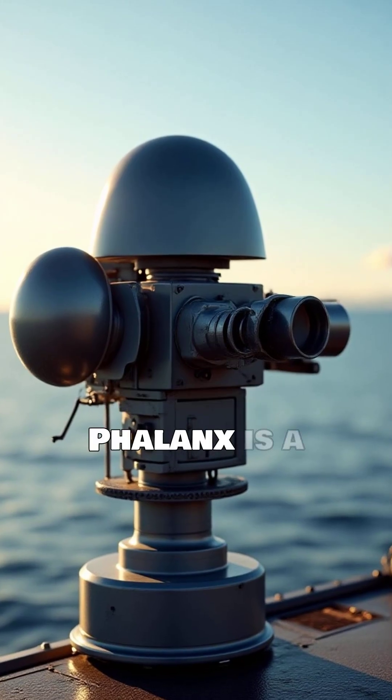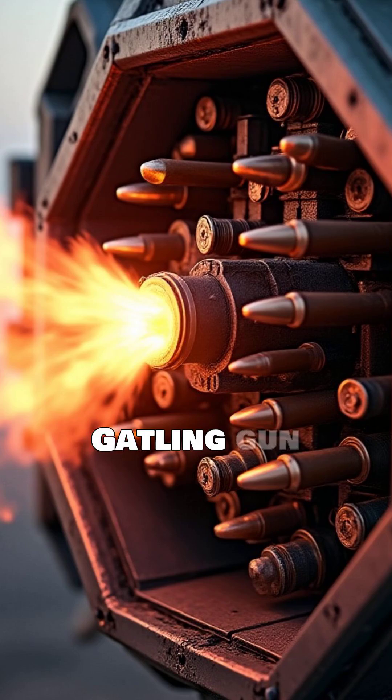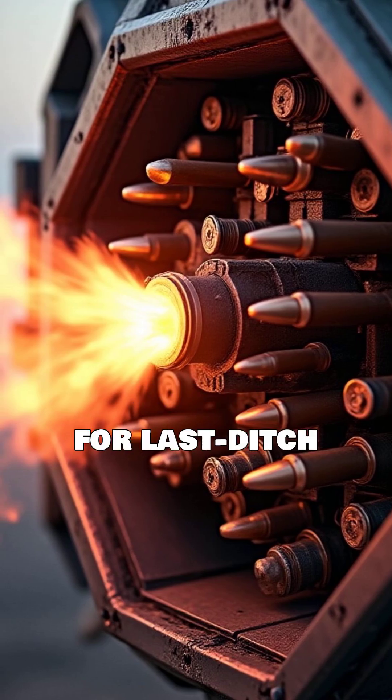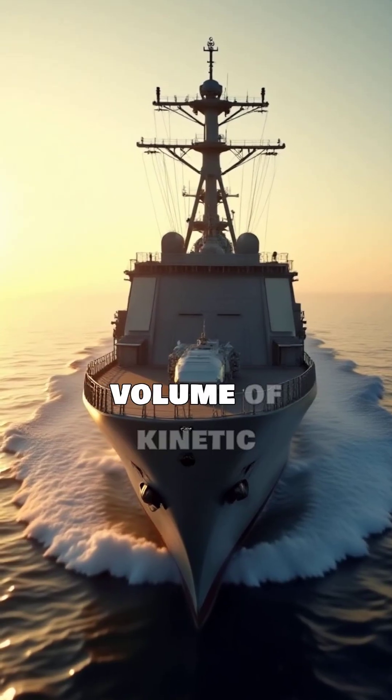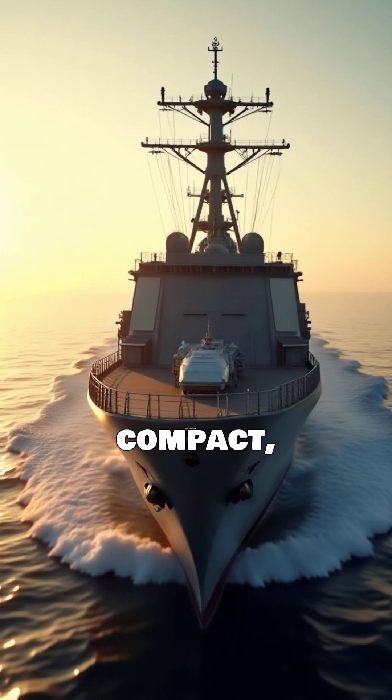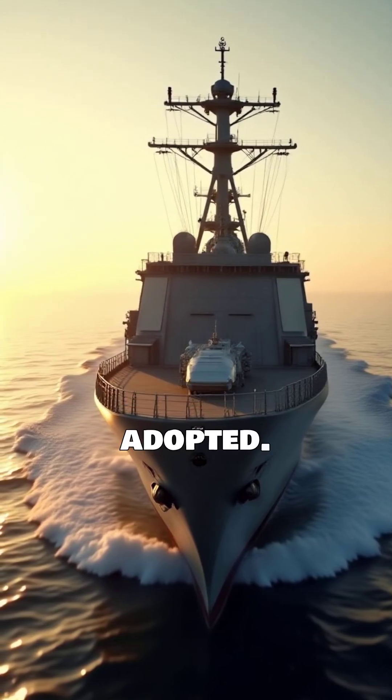The American-made Phalanx is a radar-guided rapid-fire Gatling gun system. Designed for last-ditch defense, it tracks and engages targets with a high volume of kinetic fire. Its compact, self-contained nature makes it widely adopted.